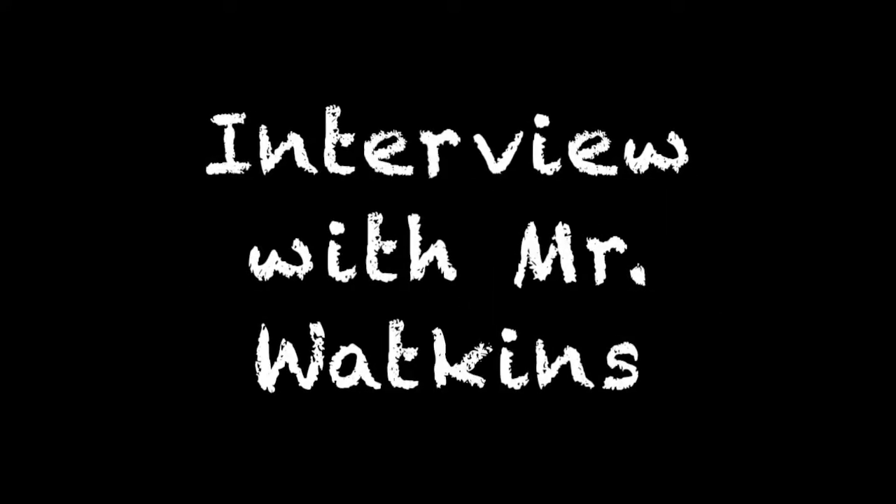Hello everyone and welcome to What's Cool in School? Home Edition. Hi, I'm Isabel and I'm Teddy, and today we're going to interview Mr. Watkins about engineering and programming at home.